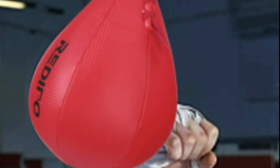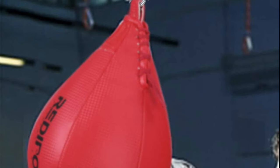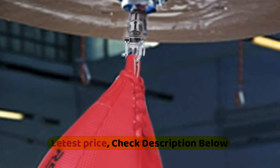The hidden inflation hole design effectively prevents air leakage and is difficult to wear out. Designed for rapid recoiling, this speed bag can help to develop your reflexes. The pear shape provides easy targeting, allowing you to get accurate punches and good rebounds without messing up your rhythm.